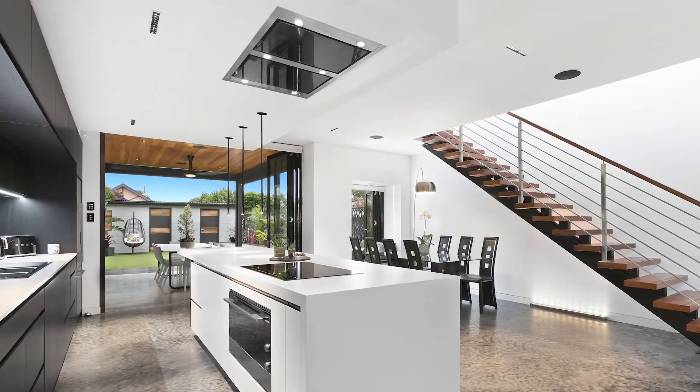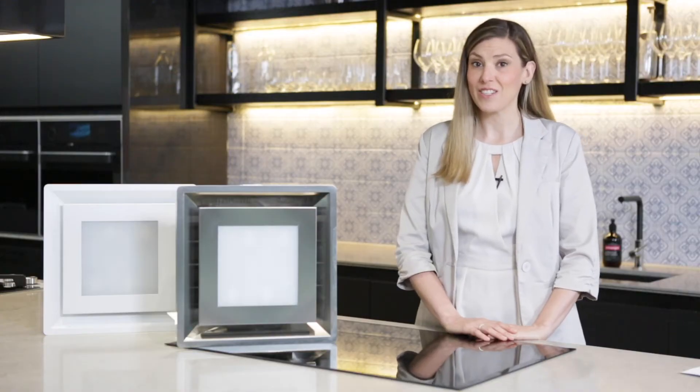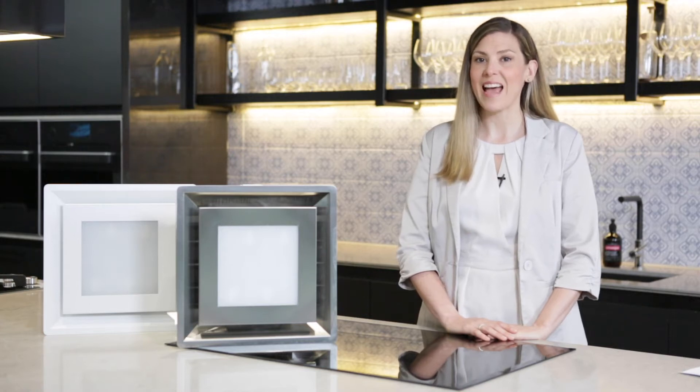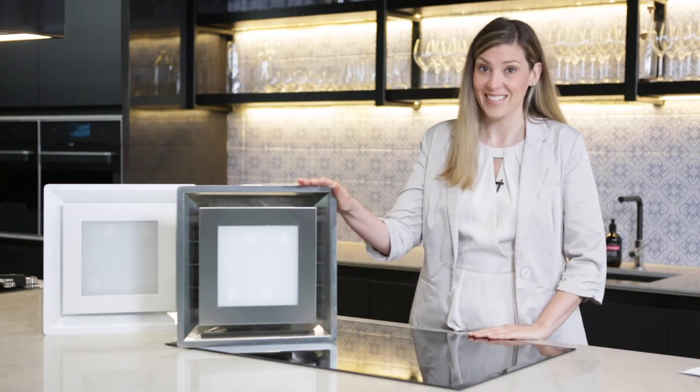Not only are our silent range hoods highly functional and easy to use, they look fabulous in any kitchen dining setting. As part of our continuous improvement, we've designed and built a range of modular silent range hood systems to suit every kitchen design and installation.